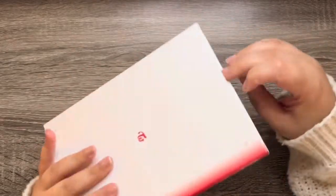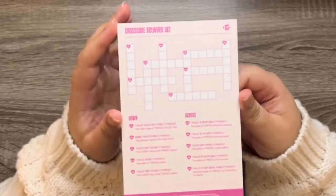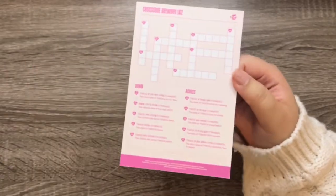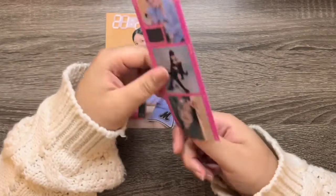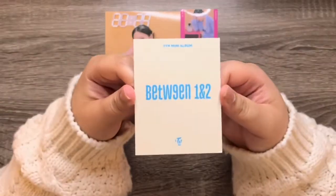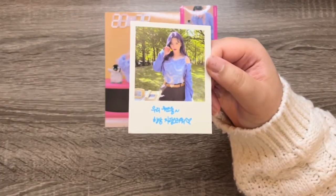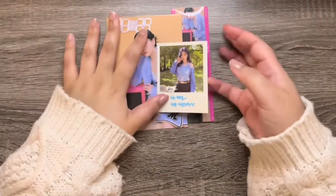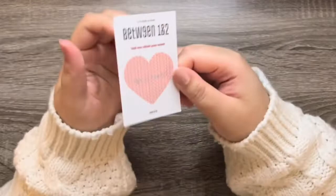Alright, let's look at the photo card pulls now. We have the poster — another Jihyo. Next the postcard — Mina, definitely already got her. Another Mina. Oh, we have Jungyeon — did I get this one already? I don't know, there's so many things I forgot. The decoder thing and the message card is another Jihyo.